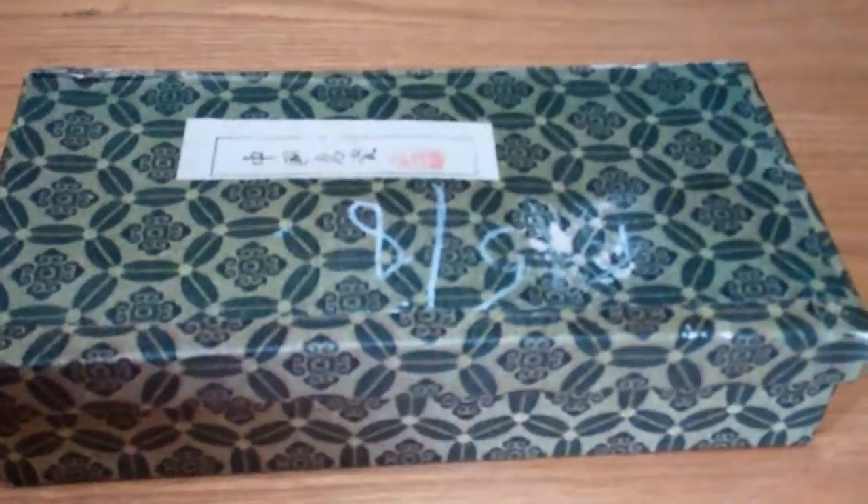Hello everyone, how's everybody doing today? I'm just going to have a short video of this little item we picked up, which is very cool. Everything is in Japanese.